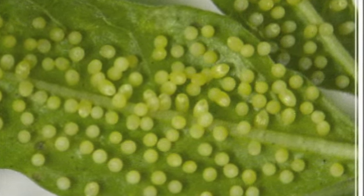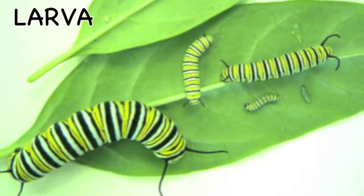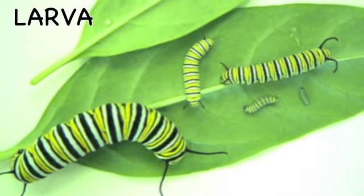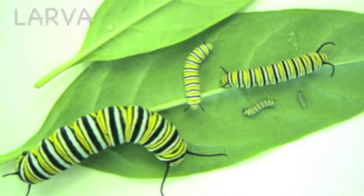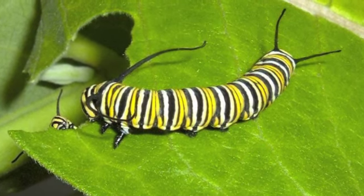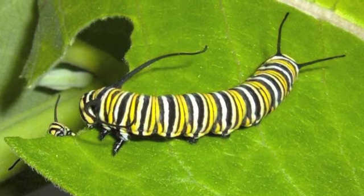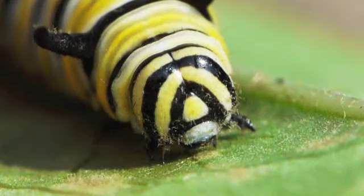Once the caterpillar hatches from the egg, it is in the larva stage. This is the stage in which the caterpillar grows — a lot! It grows so much because it eats constantly. Monarch caterpillars would win any eating contest if the food were leaves. They love to eat and can grow up to 100 times their original size.